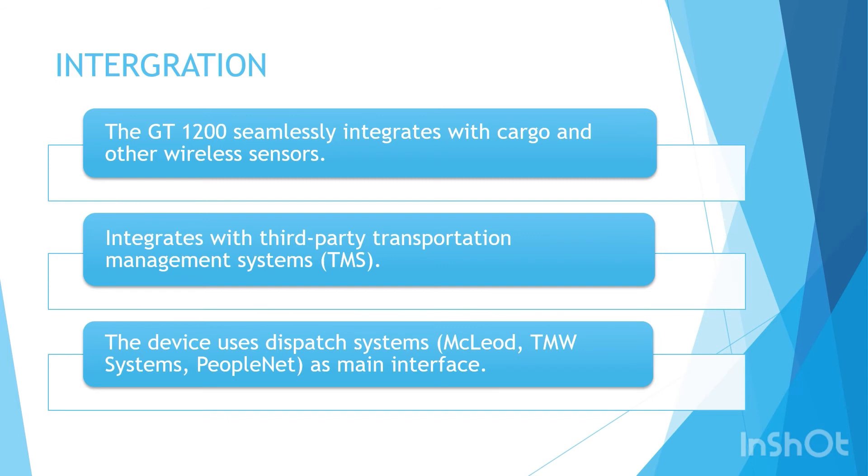Orbcom also offers cargo and other wireless sensors. The GT 1200 seamlessly integrates with these sensors and provides a well-rounded experience. It also integrates with third-party transportation management systems (TMS) and applications. The fully integrated end-to-end telematics enables users to access live trailer data from a familiar interface, helping reduce dwell times and improve tractor-to-trailer ratio, resulting in maximum trailer utilization. The device also uses dispatch systems as the main interface, providing a centralized view of asset location, temperature or sensor readings, and alarm events. The company provides global visibility to facilitate optimum fleet utilization, reduce fuel costs, and improve preventive maintenance. The GT 1200 also helps track changes in fuel levels and detect theft and rapid fuel loss by reading sensor data. We will be rating the integration capabilities of this device a score of B.